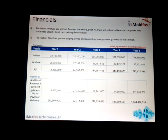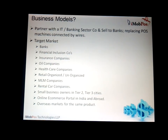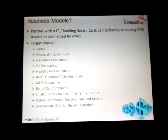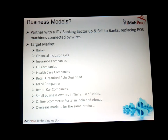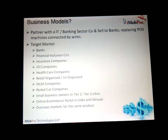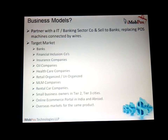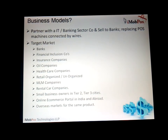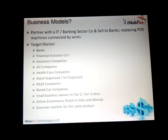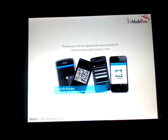These figures are all in Indian rupees. For business models, we are going to partner with IT sector and banking companies to directly sell to banks, who can then sell to their merchant establishments — the same establishments to whom they already sell EDC machines. The target market includes banks, financial inclusion companies, insurance companies, oil companies, healthcare companies, retail organized and unorganized, MLM companies, rental car companies, small business owners, tier-1/2/3 cities, online e-commerce portals in India and abroad. We have spoken to several of them and they have shown keen interest.